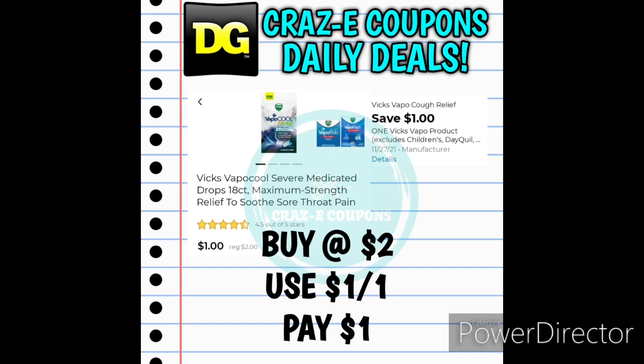We have the Vicks VapoCool 18-Count Cough Drops priced at $2. We have a 1-off-1 digital coupon, so that's going to leave you paying just $1.